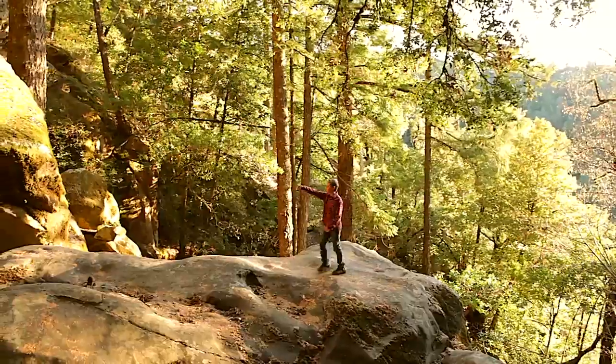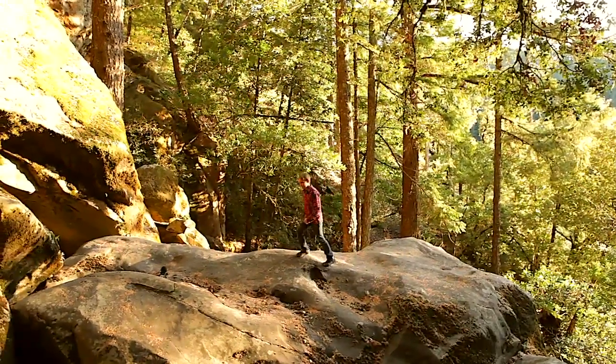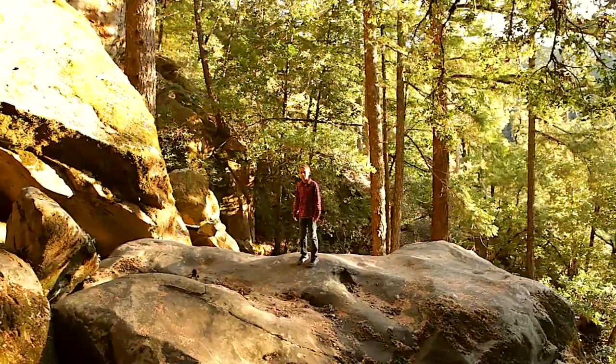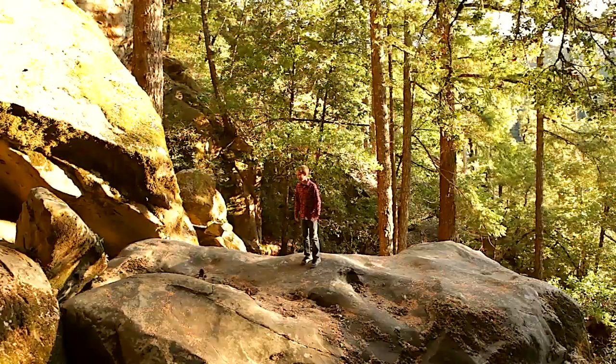We finally arrived at the cave, one of my favorite parts of the hike. The slope is a little bit steeper than the other destinations because the contour lines are closer together. The elevation here is 690 meters above sea level.